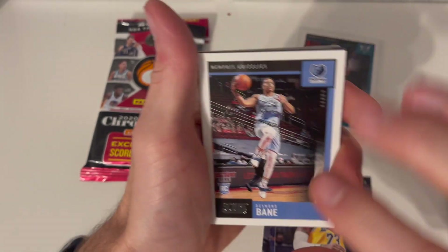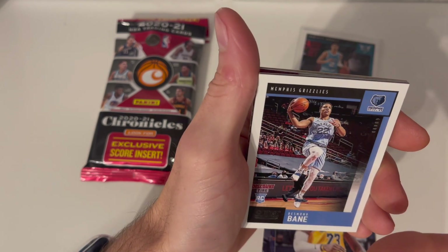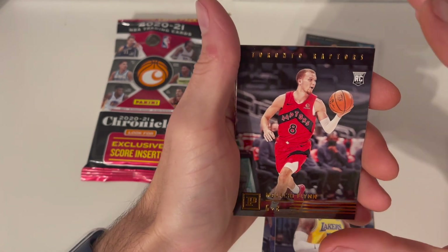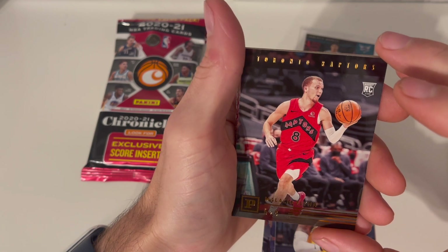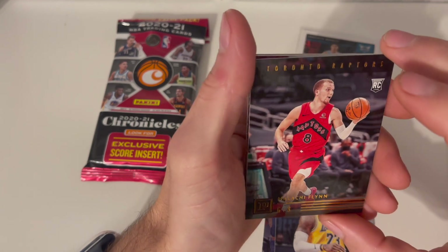Back to the cards — here is another Score bang. Scores are pretty cool; I got a lot of Score when I did the UFC opening. Look at this — this is actually a Panini brand card and it looks like it's gold, or maybe orange. I'd call that orange, probably.